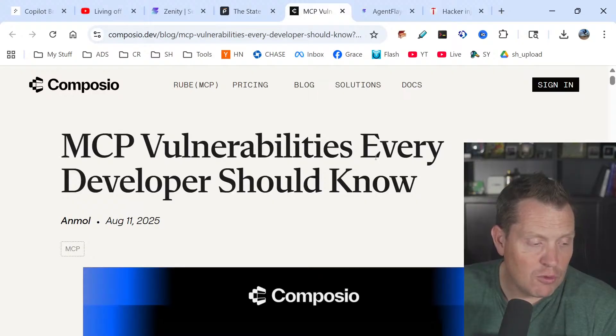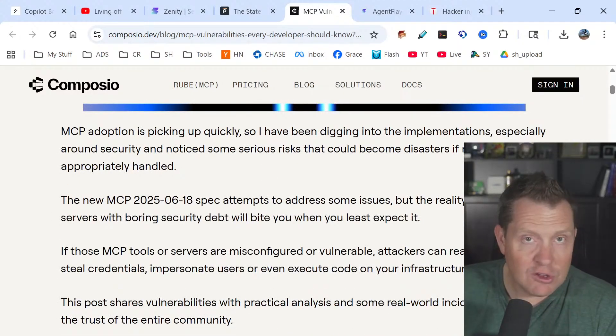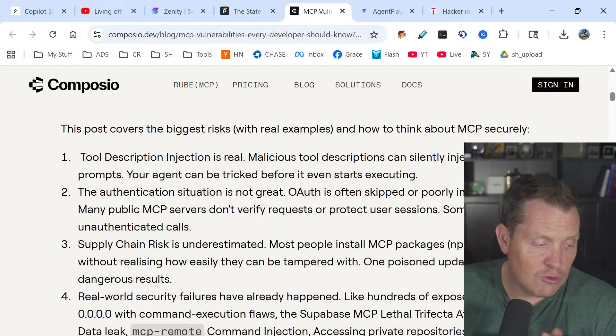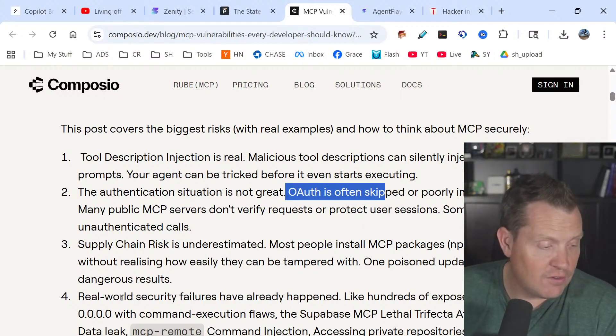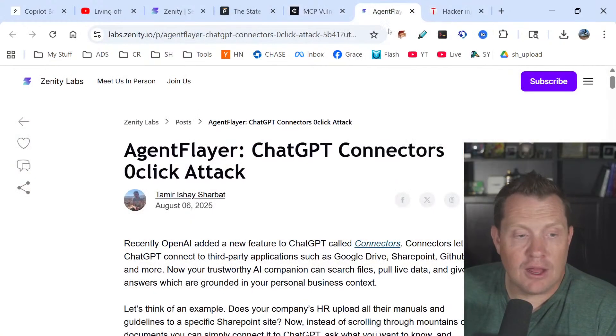MCP vulnerabilities every developer should know include tool description injection, authentication system vulnerabilities where attackers can jump into OAuth and access all your different systems, and supply chain attacks. These are real problems — not made up.